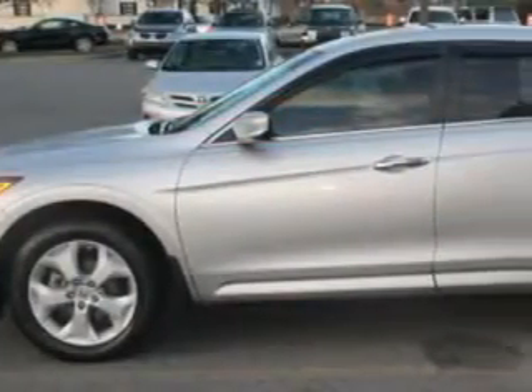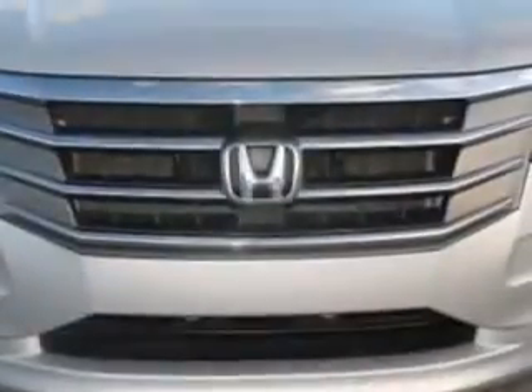universal garage door opener homelink, rear view camera, rear view monitor, lockable glove compartment, and much more. Enjoy the drive and have peace of mind in this 2012 Honda Crosstour.